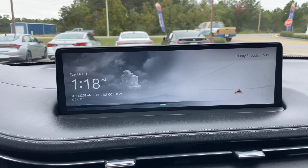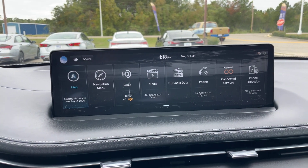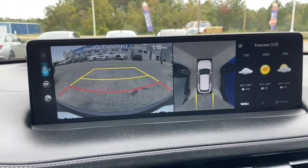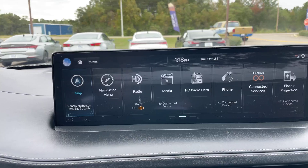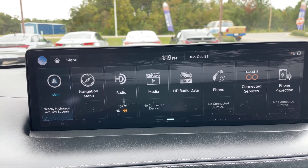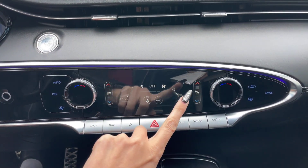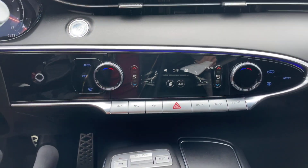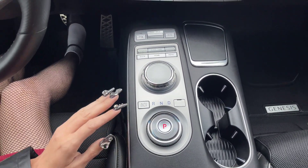It does come equipped with navigation. Going to put it in reverse really quick — nice clear backup camera, and it also has that 360 view. All of our apps are up here. It does have Genesis Connect services, Apple CarPlay, Android Auto, all that good stuff. Climate control right down here — dual climate in the front, heated and ventilated seats with a beautiful digital screen for our climate, and a heated steering wheel.